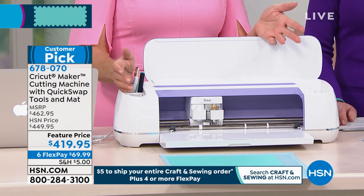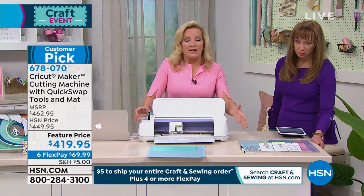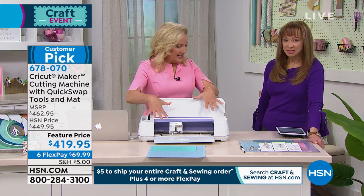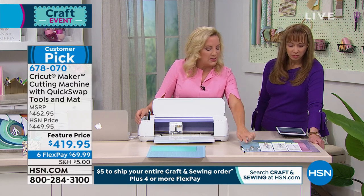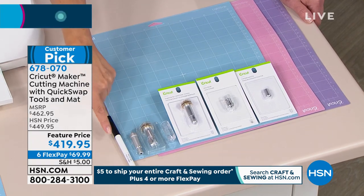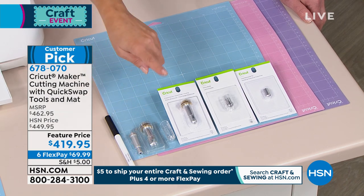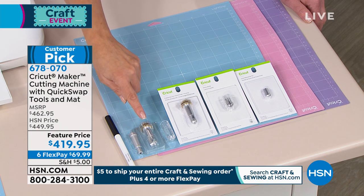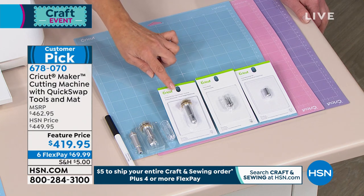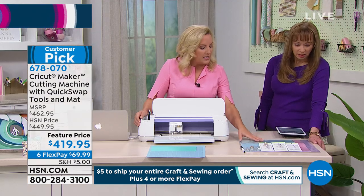What's so special about being here at HSN is what it comes with. If you've never seen a machine that's going to cut paper and cut leather and cut wood — this is it. It has this adaptive tool system, and with this machine here at HSN, you're actually getting the fine point blade, a pen to write and draw while it cuts, the rotary blade — this cuts all those fabrics, even sequins. And then you're getting an engraving tip, a wavy blade, a debossing blade, plus the three mats that you need to really get started.